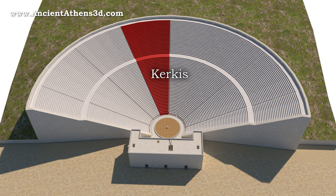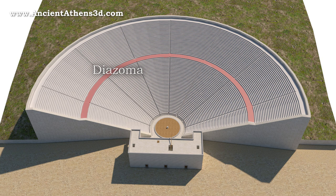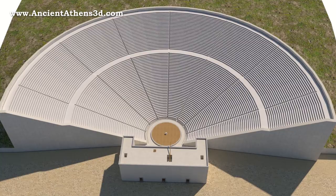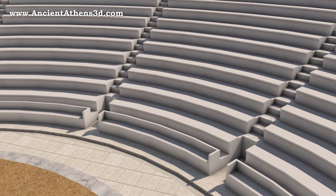The area between the stairs was called kerkis. The large theatres usually had a diazoma, a corridor that facilitated the movement of spectators. The diazoma divided the theatre into two parts: the proper theatre and the epitheatre. The first row of seats was intended for officials and often took the form of marble thrones. This series of seats was called the proedria.